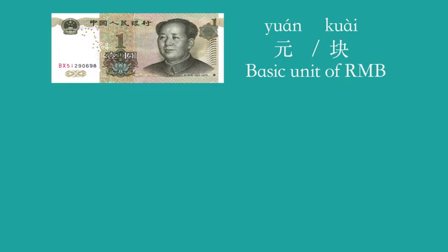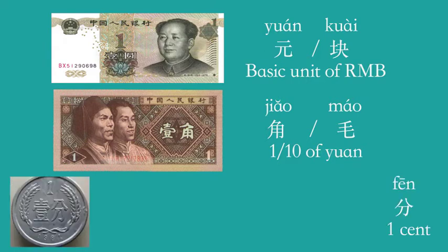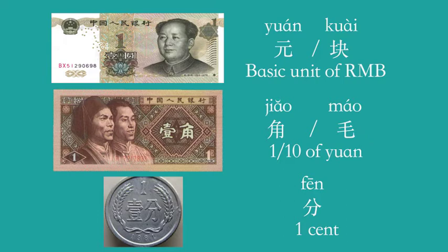The basic unit of Chinese currency is 元 or 块. Look at this cash — this is 一元, you can also say 一块. One tenth of 元 is 角 or 毛; you can say 一角 or 一毛. One cent in Chinese is 分, so this is 一分.